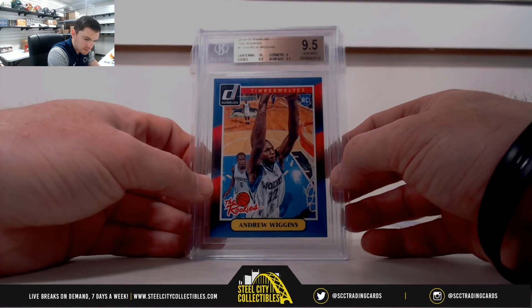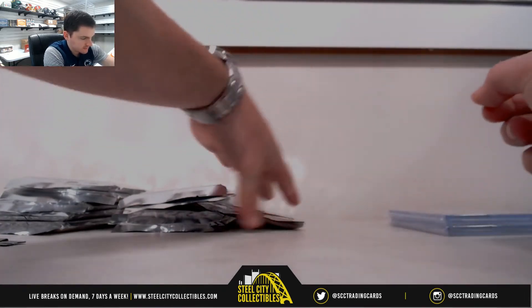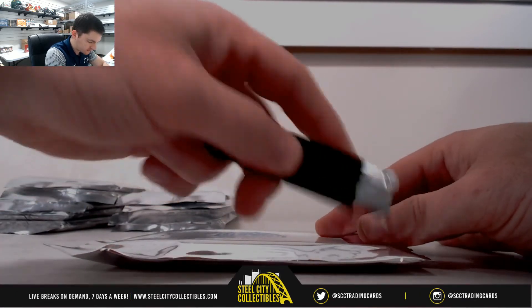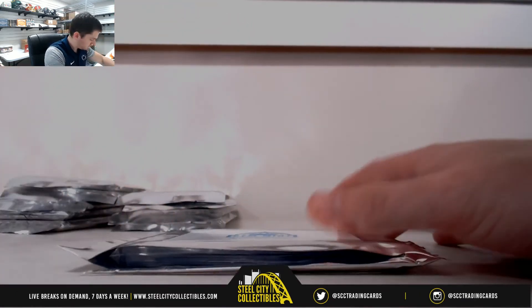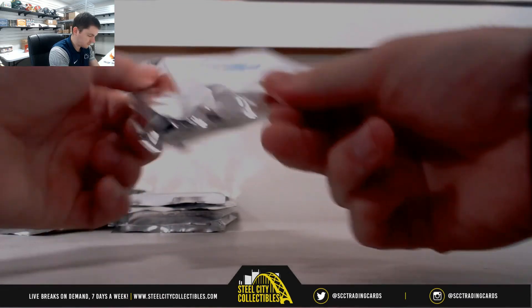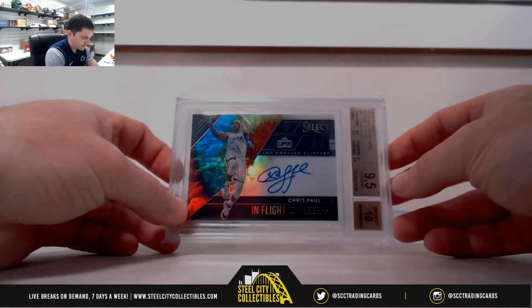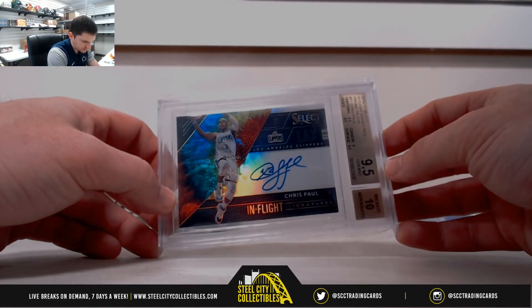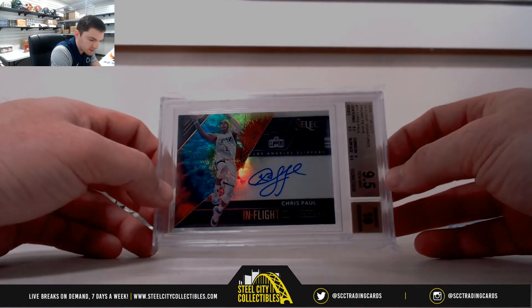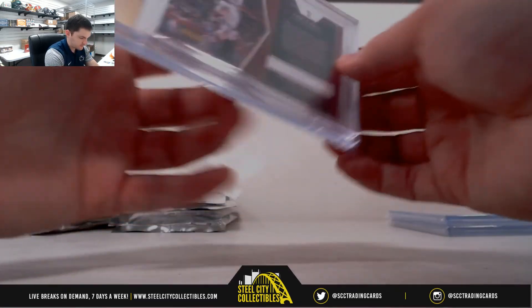2016-17 Donruss again. For the Clippers, we have our in-flight 2016-17 Select — Chris Paul Autograph, 9-5 with the 10 Auto. Clippers, Pacific, 9-25.